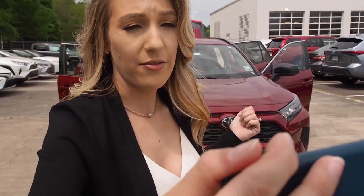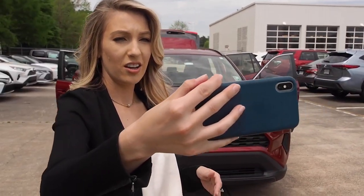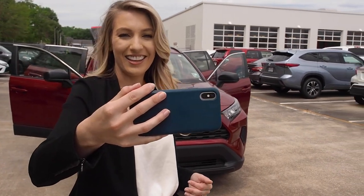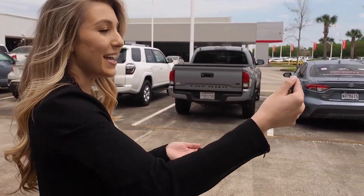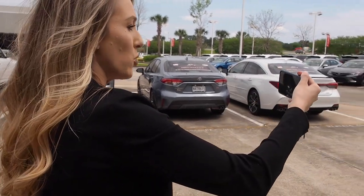Once your virtual tour is over, it's likely your customer will have questions about pricing, financing, and finally seeing the car in person. This is your chance to ask if they are comfortable coming into your dealership or perhaps scheduling a test drive. Reiterate that their needs are your top priority. Well, if you want to schedule a test drive, I'll go ahead and set one up for you guys. Do you feel comfortable coming into the dealership or do you want me to bring it to you?